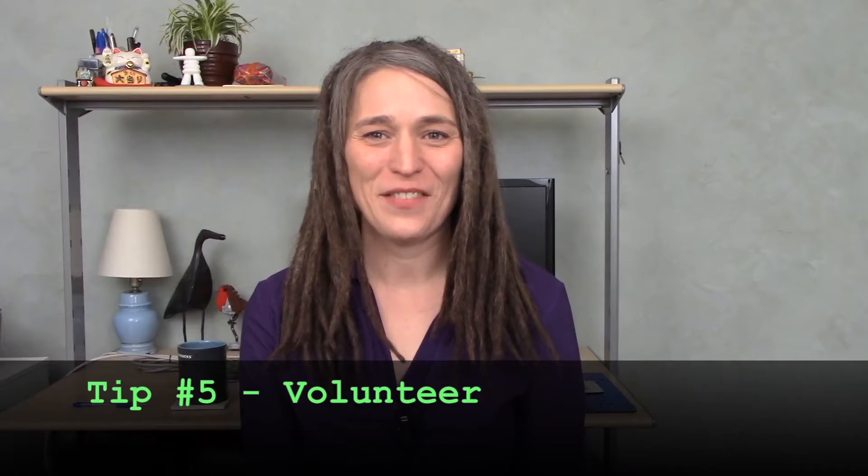My last tip, tip number five, is to volunteer in something IT related. This is a great way to get experience you can include on your resume right away. It doesn't even need to be specifically focused on information security — for example, you could join a club you're interested in, a political campaign, your church, or something else, and volunteer for some IT component of it. Perhaps you can help keep the website up to date or manage the mailing lists.